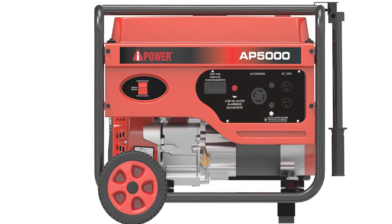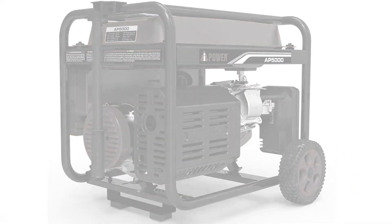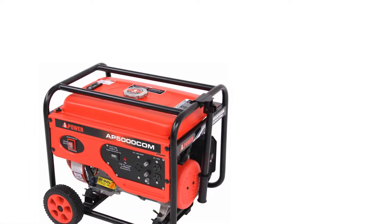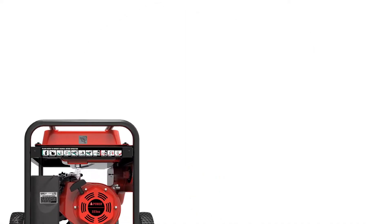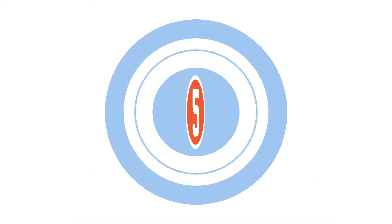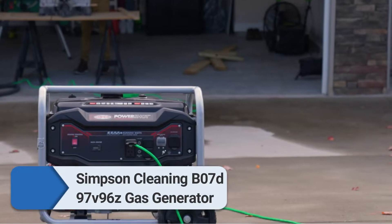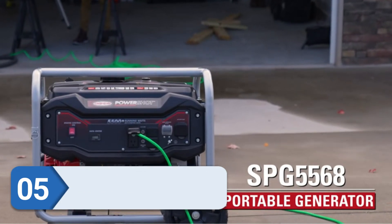Testing it by running electric appliances in the garage, everything worked perfectly. It powered a refrigerator, lights, computer, and kitchen appliances for seven hours straight without any trouble. The unit has no hidden flaws and performs exactly as it is supposed to.